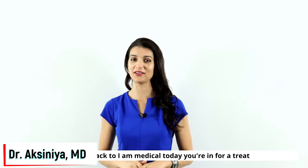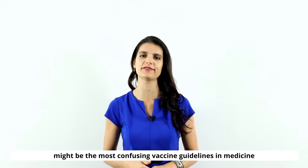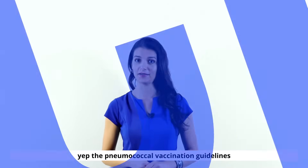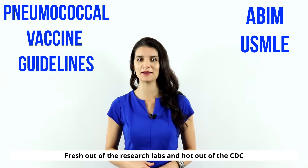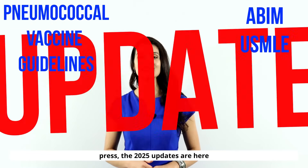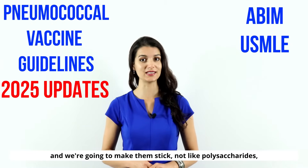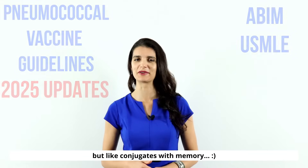Welcome back to iammedical. Today we are covering what might be the most confusing vaccine guidelines in medicine: the pneumococcal vaccination guidelines. Fresh out of the research labs and hot out of the CDC press, the 2025 updates are here and we're going to make them stick — not like polysaccharides, but like conjugates with memory.